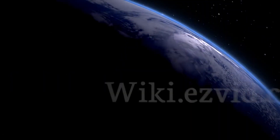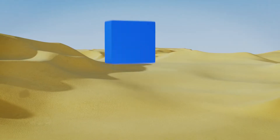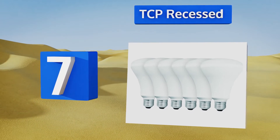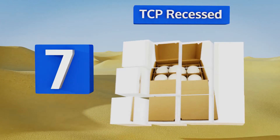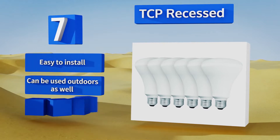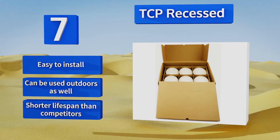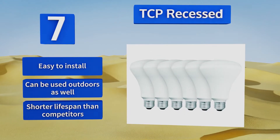At number seven, save energy without sacrificing brightness or color consistency by switching to the TCP Recessed. Using only 9 watts, the bulb emanates a soft and luxurious glow that can fully illuminate anything from a home to a restaurant to a display window. It's easy to install and can be used outdoors as well, but it does have a shorter lifespan than some of its competitors.